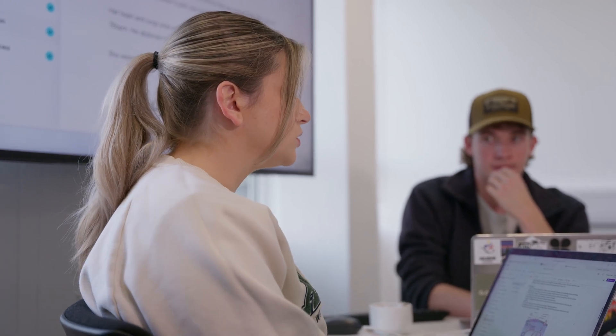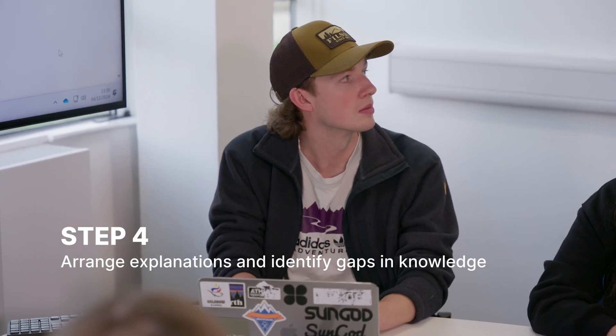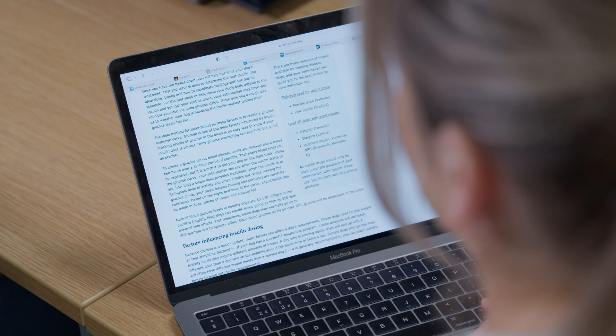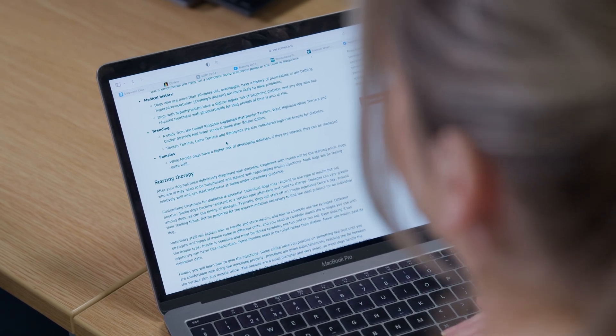Step three is then to share what you already know. As a group, you probably already have quite a lot of knowledge about a topic, and you have a chat and discuss all of the aspects you've identified and see what you know already. Step four is then to figure out what you don't know — looking for holes in your knowledge, looking for areas where you need to go away and research and find out more to understand what's going on.